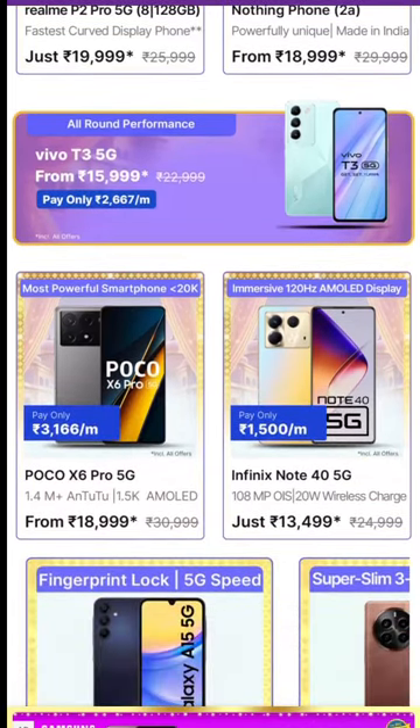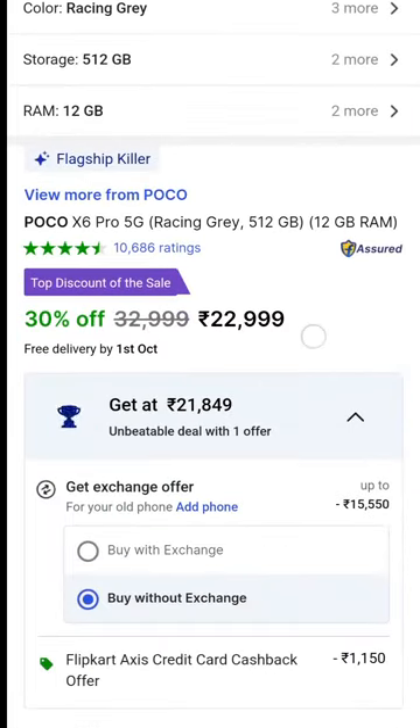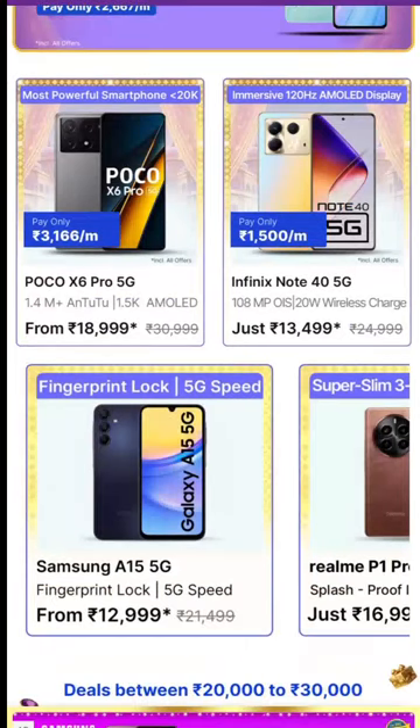The Poco X6 Pro is one of the best gaming mobiles, priced at around 25,000 rupees. Various configurations are available ranging from 12,000 to 23,000 rupees, with some options at 13,000 rupees.